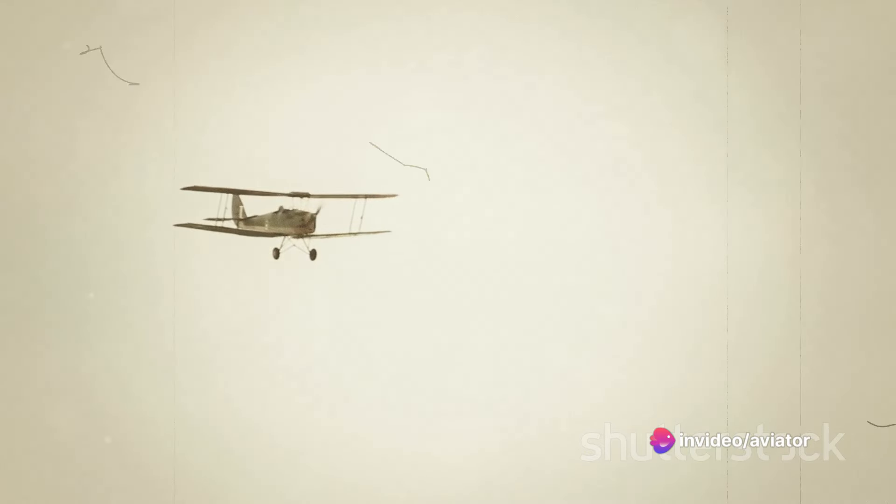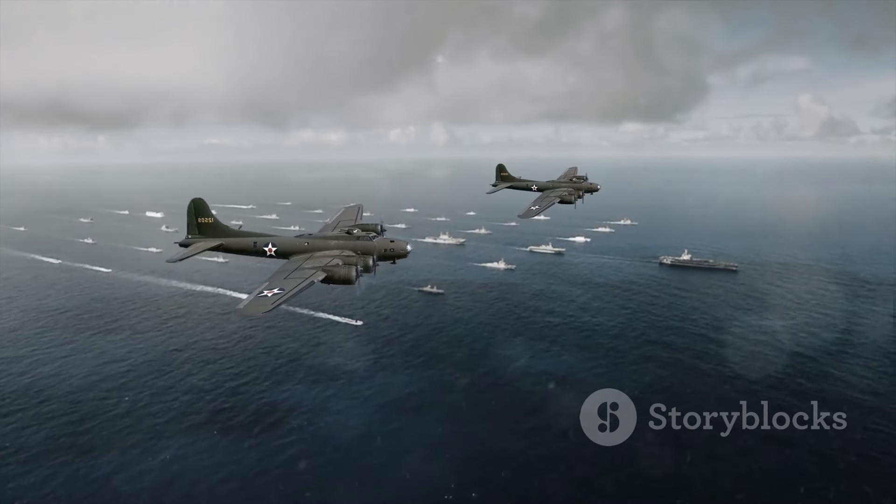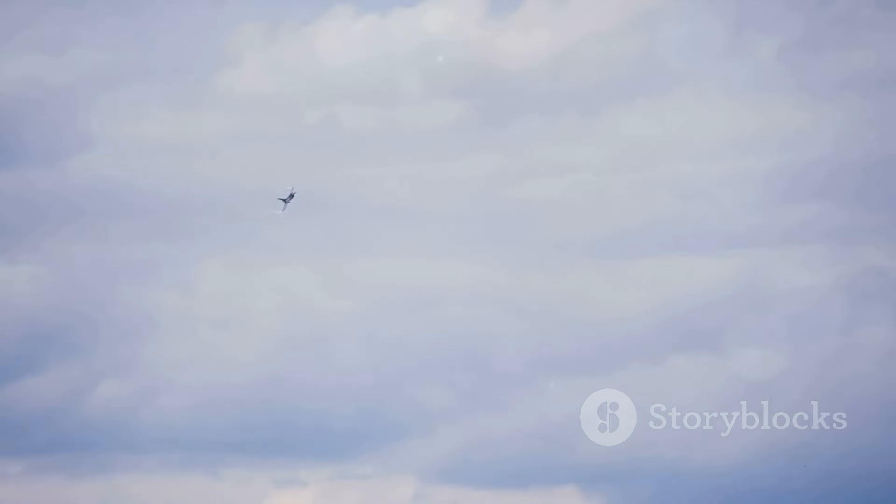Much like two dogs locked in a fight, the pilots would maneuver their aircraft in tight turns, dives and climbs, trying to get the upper hand on their opponent. These aerial duels were not just about shooting down the enemy — they were also about outmaneuvering them, pushing both the pilots' skills and their aircraft's capabilities to the limit.